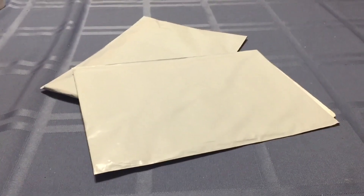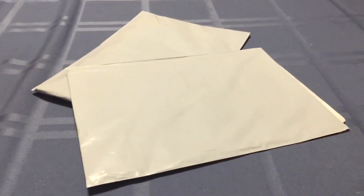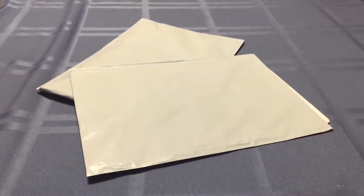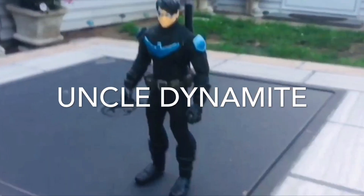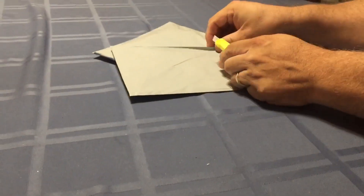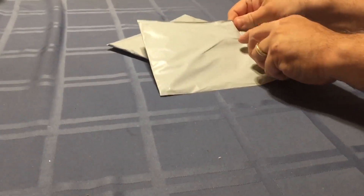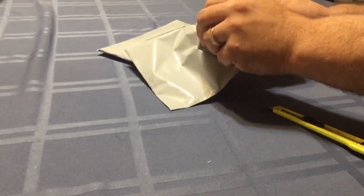Today is July the 20th, 2019, and I've got two incoming packages. We're going to go ahead and see what arrived. This came from Arcadia, California from GPS lot on eBay.